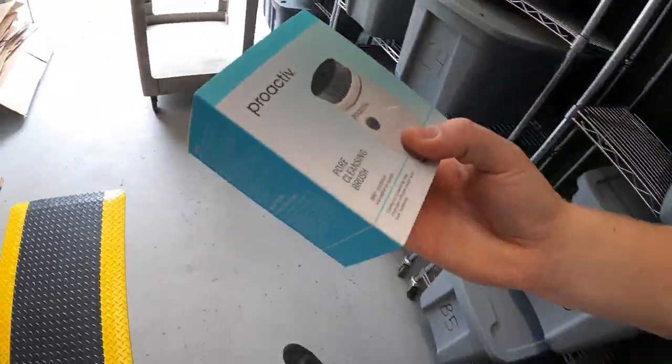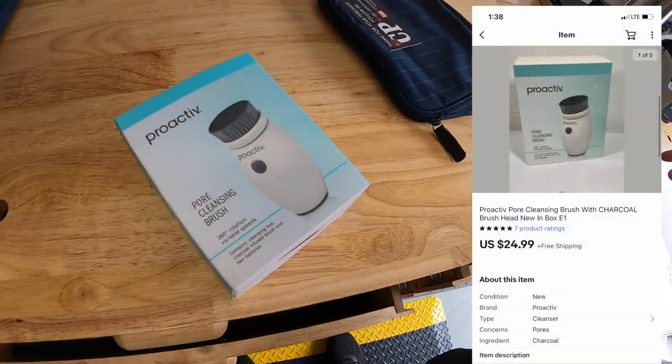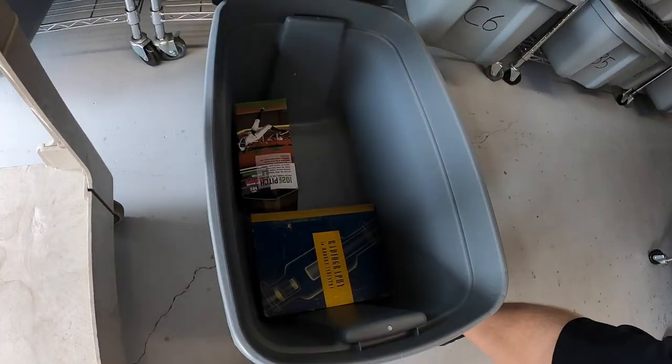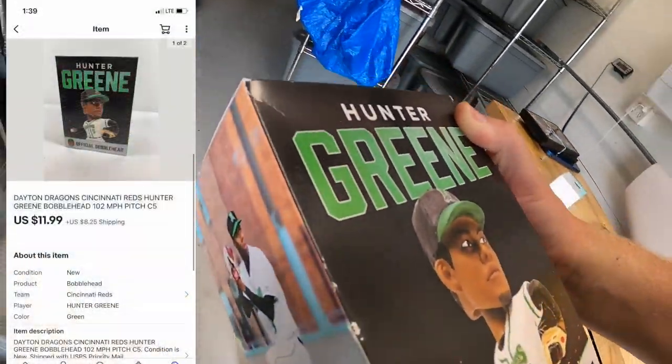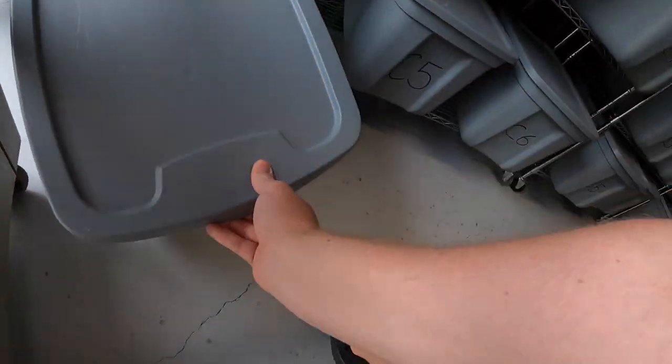We're also pulling something out of E1 — this is a Proactiv pore cleansing brush. I got this at a garage sale for a dollar and it sold for $24.99 free shipping. Pulling a bobblehead from C5 — hunter green — I think this is the last of the ones I have. I've only got a couple dollars into these and it sold for $11.99 plus shipping.